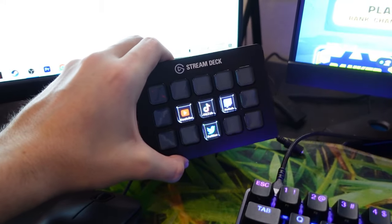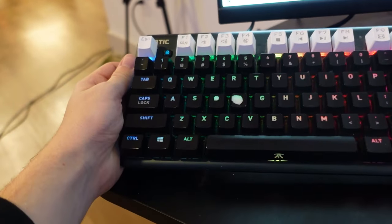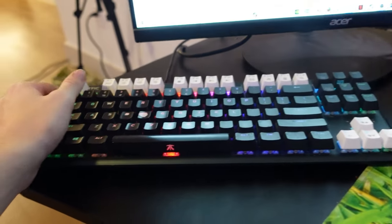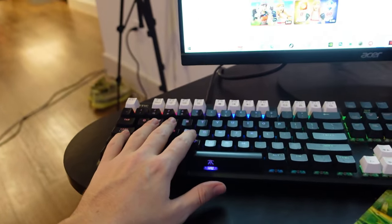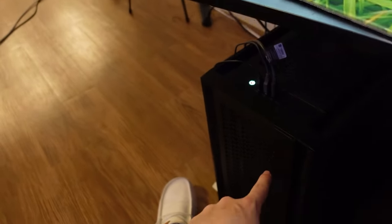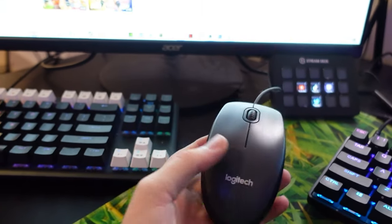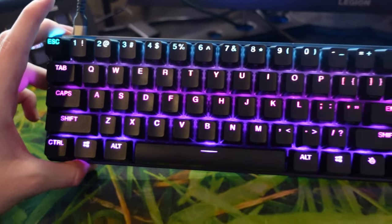I also have a Stream Deck — Zach actually gave this to me, so shout out to Zach for that. Now onto keyboards: this is a Fnatic Mini Streak that I used for about four years, but now I just use it for my second PC. The mouse I use for the second PC is just a basic Logitech mouse.